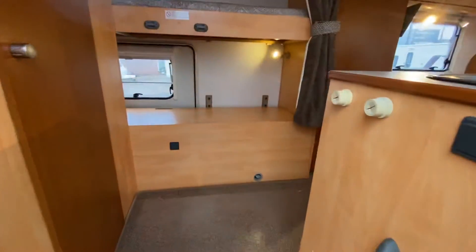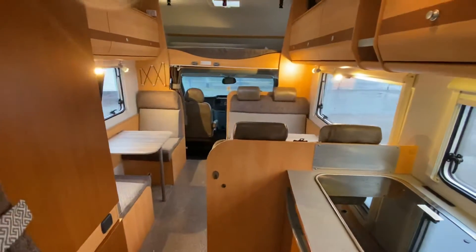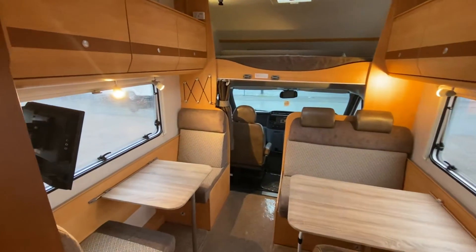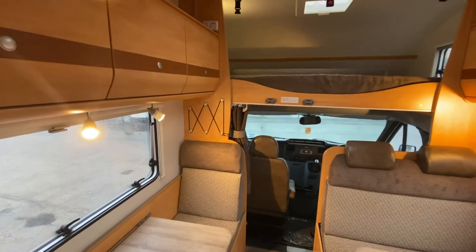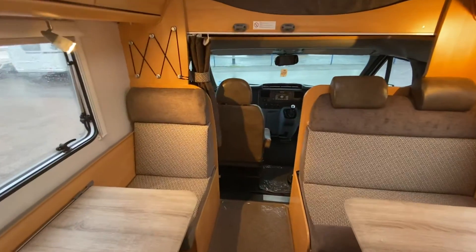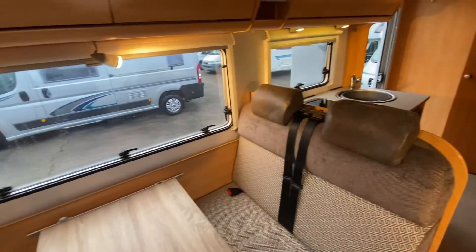We'll jump inside. It's on a 115 brake, 2-litre Ford Transit engine. As soon as you get in, it's 3.15 metres high at the highest point, and space-wise it is just phenomenal — easily get six in here and a couple of guests, to be honest with you.